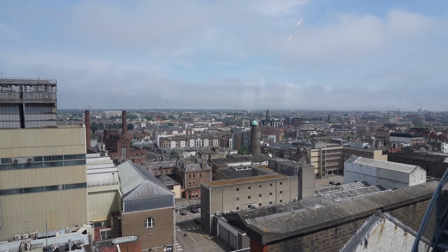Best place to get your pint in the Guinness Storehouse has got to be all the way at the top — the Gravity Bar. That's where I'm heading now. Check out the views all around Dublin city centre from this vantage point.